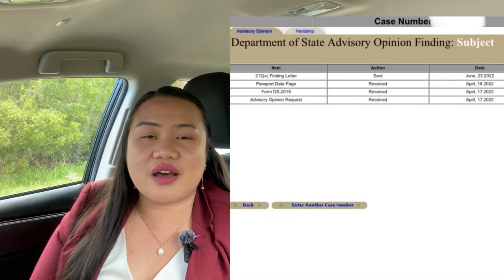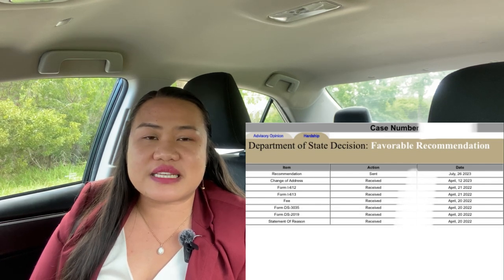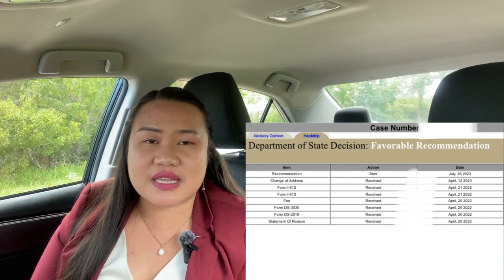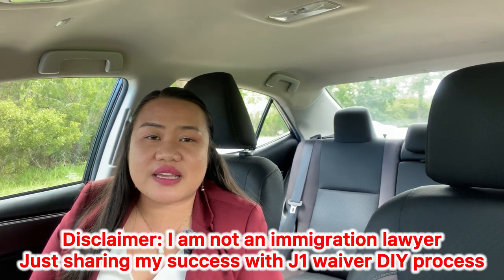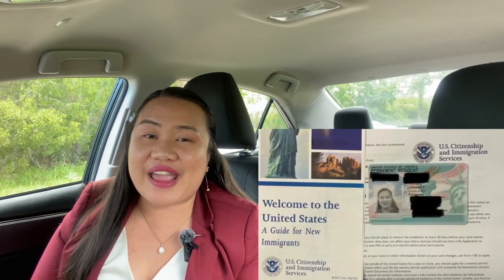The moment I had the word 'subject' on the online portal of the Department of State, I used my case number to check my processing for the DS-3035 or the waiver to get a favorable recommendation. We need a favorable recommendation from the Department of State before the USCIS will give their results on whether you are granted a waiver. I am not an immigration lawyer — I am just an ordinary J-1 teacher from the Philippines with a 212E rule. I got my waiver through my U.S. citizen spouse through exceptional hardship waiver and now I have a green card.